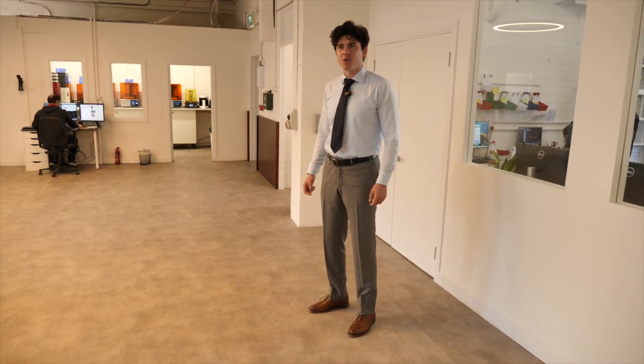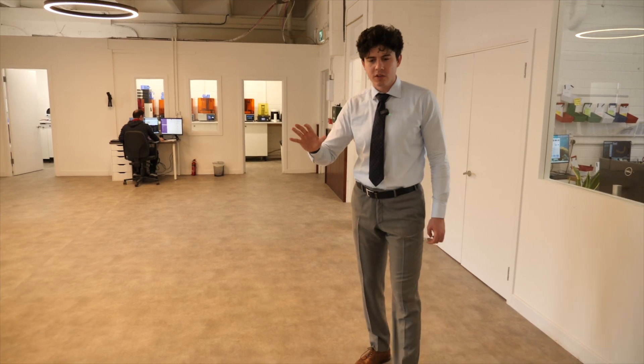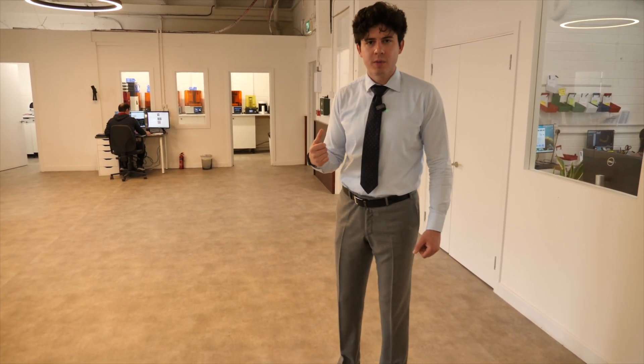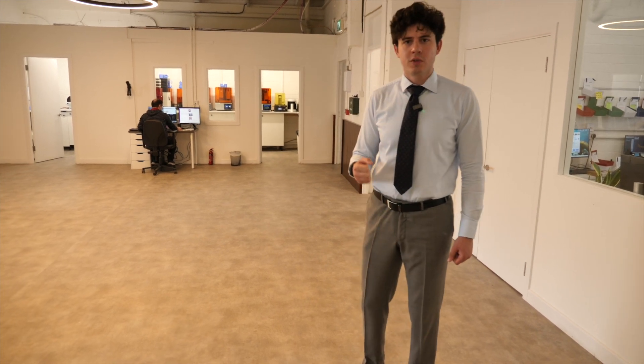We look forward to seeing you in the lab as part of your process of getting your teeth done. There's a good chance you may end up here for color matching, or if you simply want to come down and meet the team. Thank you so much for choosing Truly Dental.